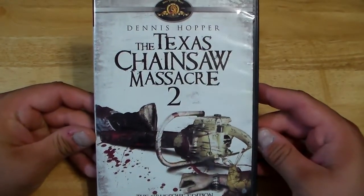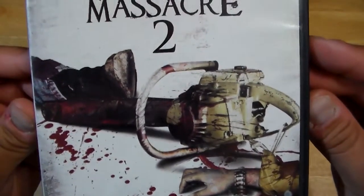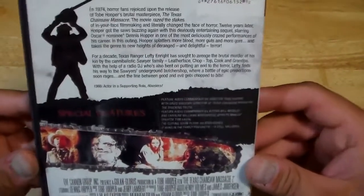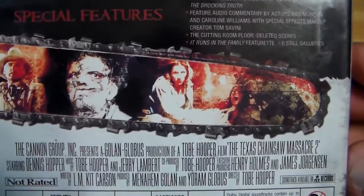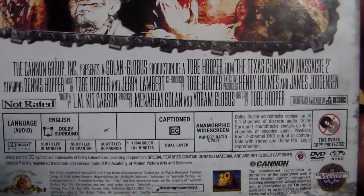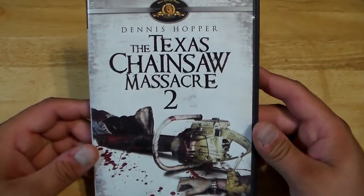Here we have the Texas Chainsaw Massacre 2, Dennis Hopper, by MGM. This is the Gruesome Edition. I like the chainsaw and body parts laying there. Widescreen edition. There's Leatherface — a silhouette of him. It's got some special features, audio commentaries, cutting room floor. Dennis Hopper. Also directed by Tobe Hooper. 1986, I believe. Underrated film, for sure. And that's the true sequel to the first movie.